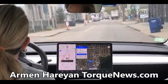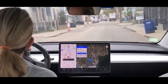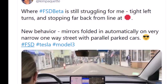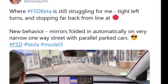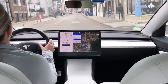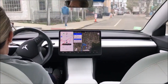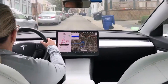Kim Paquette, who has become famous sharing high-quality Tesla videos showing the good and the bad of Full Self-Driving beta, shared a new video showing how mirrors fold on narrow roads. She wrote: where Full Self-Driving beta is still struggling for her are the tight left turns and stopping far back from the line at a red light or stop sign. She also noticed a new behavior — mirrors folded in automatically on a very narrow one-way street with parallel parked cars. Let's take a look at her video and then discuss it.